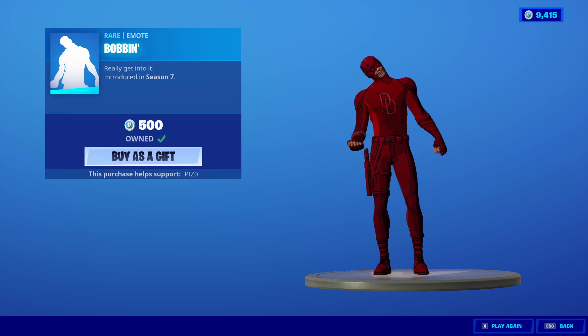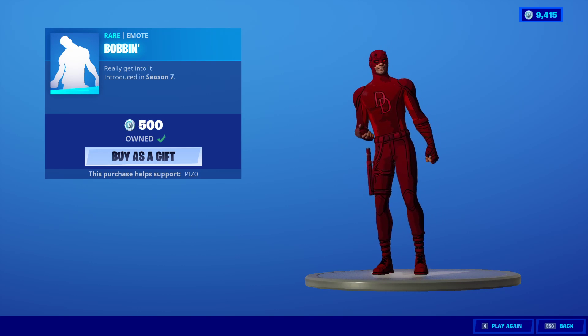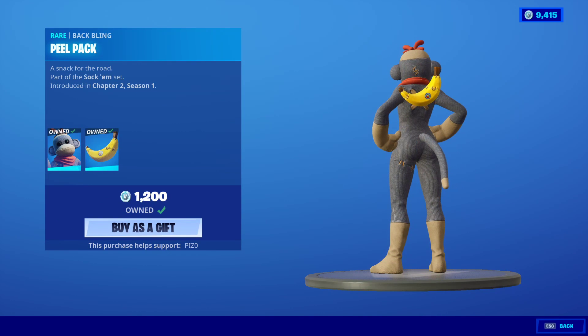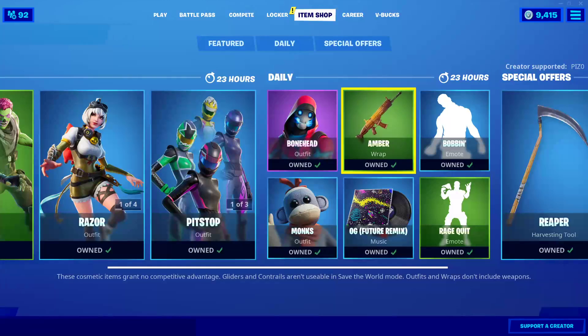Bobbin's back — I feel like it's been a little bit since we've seen this. And yes, I did get the Daredevil skin from the Daredevil Cup. Monks is back with the Back Bling Peel Pack — he's in the daily. Thank you, because he didn't have anything in his set.